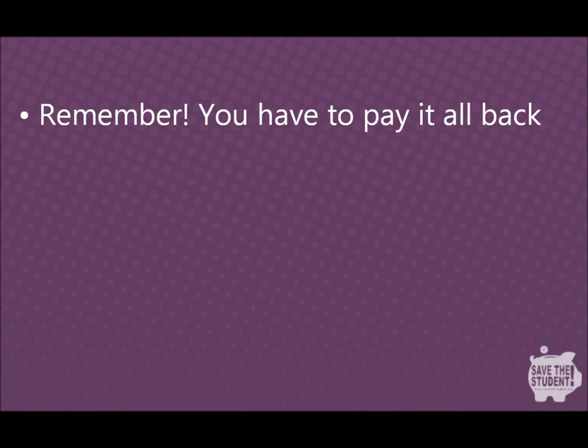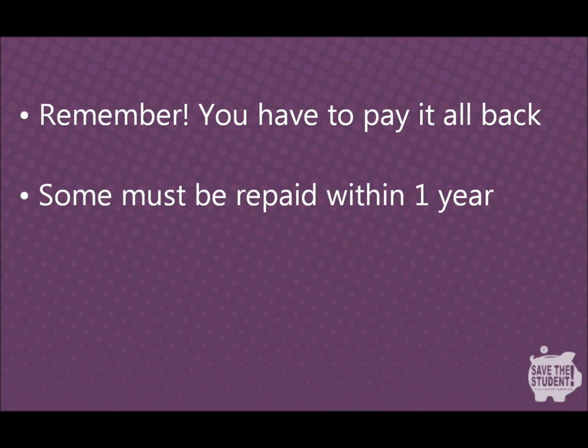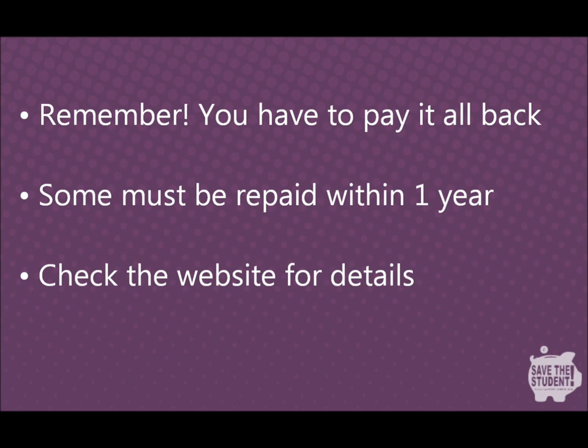Paying it back — a large overdraft is all well and good, but you'll have to pay it back at some point. Some students will find themselves with just one year after graduation to pay back £3,000. Take a look at the graduate bank account guide on the Save a Student website to find out how you will have to pay back your student overdraft.